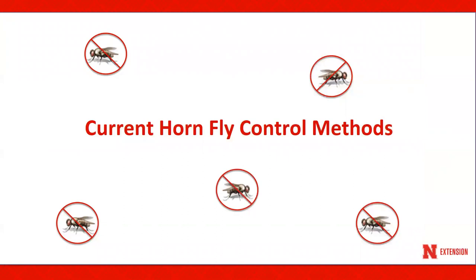Let's discuss current hornfly control methods. Recently, insecticides have been placed into numbered insecticide mode of action groups, commonly referred to as MOAs, and these are based on how they work against the insects. Control products listed on the following slides will be accompanied with their mode of action group number.